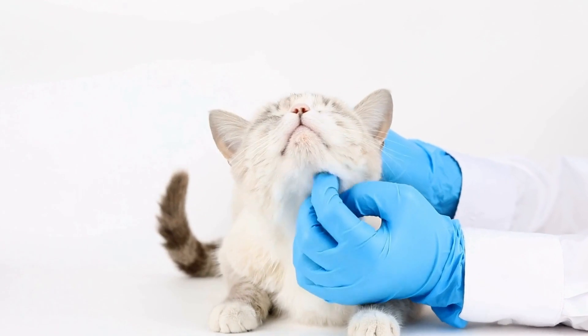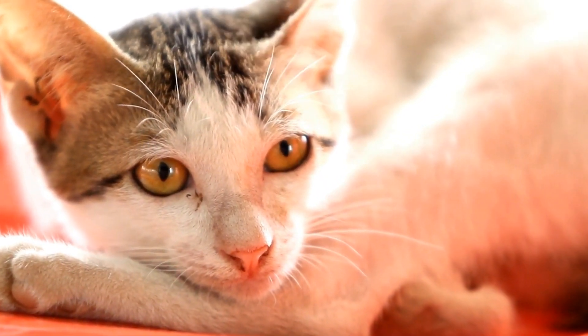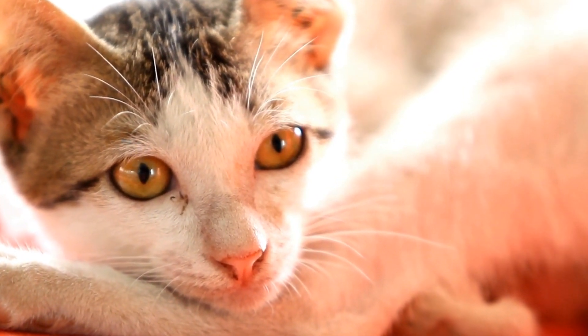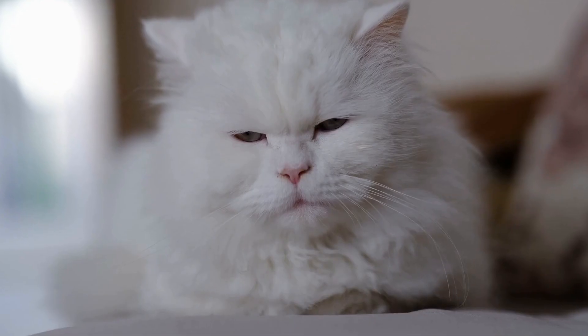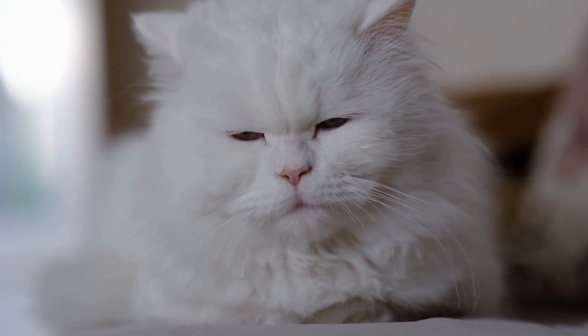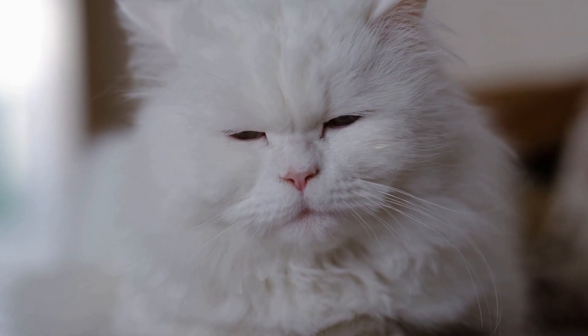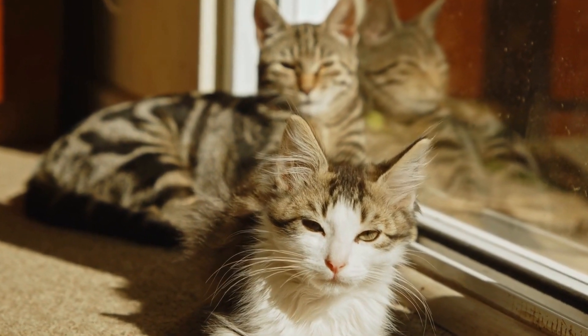Benefits of interactive toys. One: physical exercise. Interactive toys encourage cats to move, jump, and pounce, helping them burn off excess energy and maintain a healthy weight. Two: mental stimulation. These toys challenge cats' problem-solving skills, keeping their minds sharp and active. They promote curiosity and alleviate boredom.